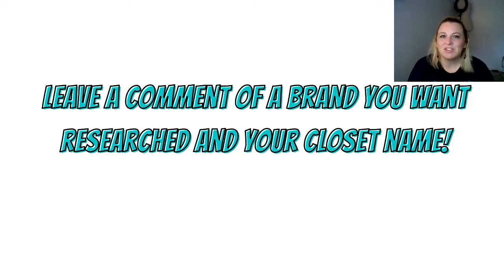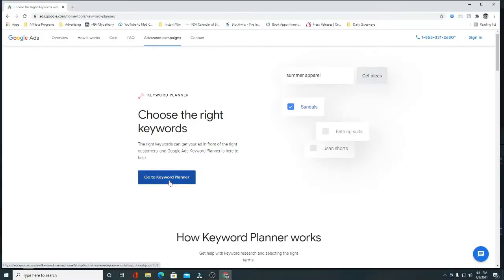Hey guys, it's Vicki. Welcome back to my channel. Today is episode two of a series I'm starting on my channel every Friday, where we talk about brands that sell on Poshmark — particularly the items by those brands that people are actually searching for in Google search. I gather all of my data from the March 2021 keyword planner Google provides us.